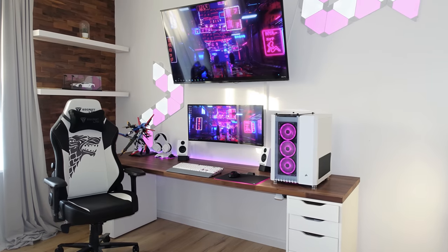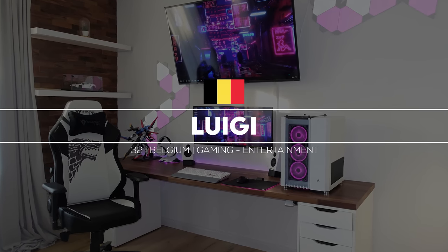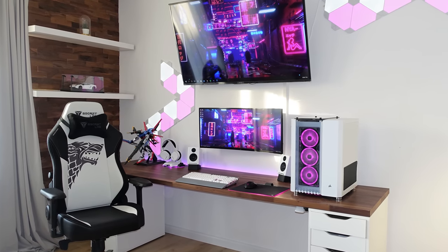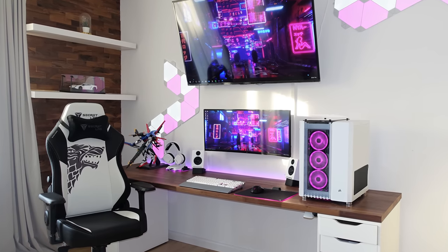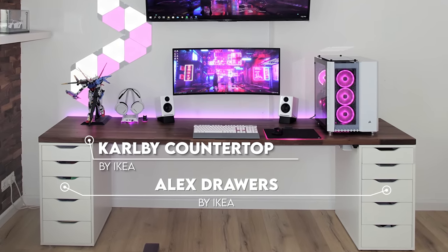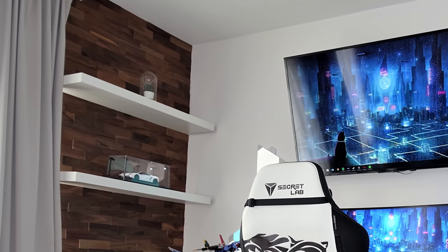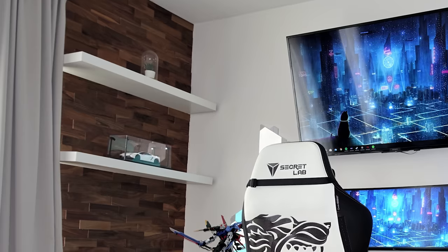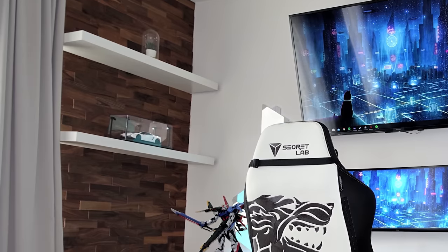Coming in at number two is Luigi from Belgium and his epic gaming and entertainment setup. Fun fact: this is actually his very first gaming setup that he built. The presentation is just so beautiful. Luigi built this setup on top of a charcoal blue countertop with two white Alex units, giving the setup a really nice contrast. He kept that contrast consistent by adding a brick-themed wallpaper on the left and installing white wall shelves on it. That wallpaper isn't actual wallpaper — he used a few different sized wood materials to give it a 3D effect. He definitely knows what he's doing.